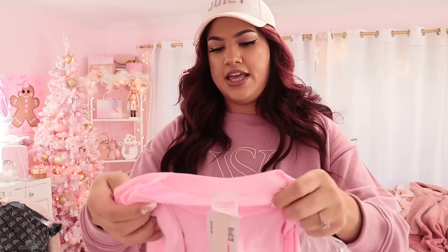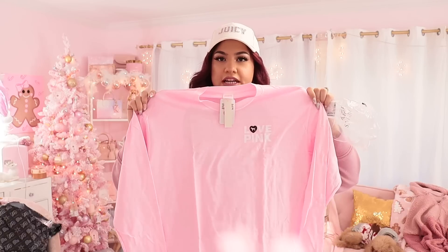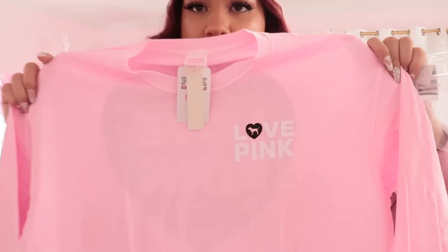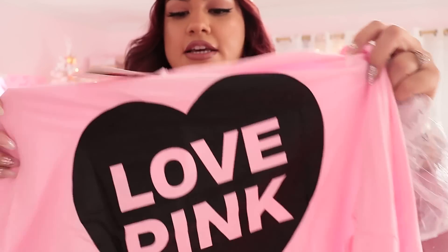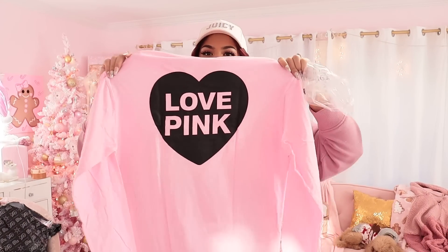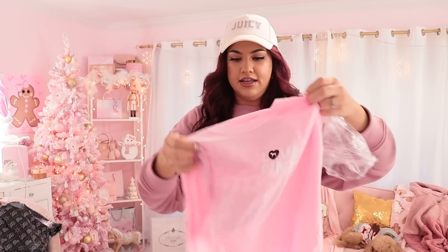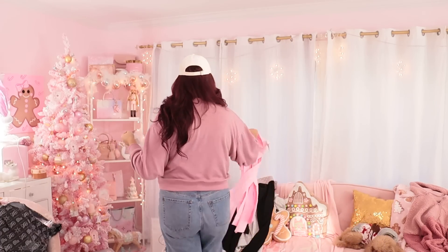I also got a long sleeve pink t-shirt — it's like the other one I showed you but with long sleeves. It says 'Love Pink' and here's how the back looks, so freaking cute. I should have got a medium because these are very oversized, but I got a large because I've got a big chest so that'll probably still work out.